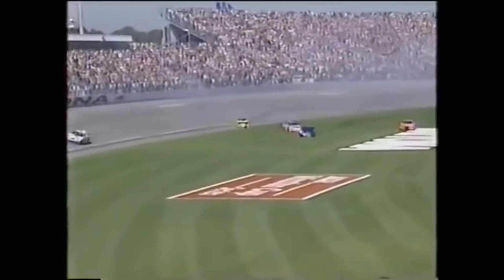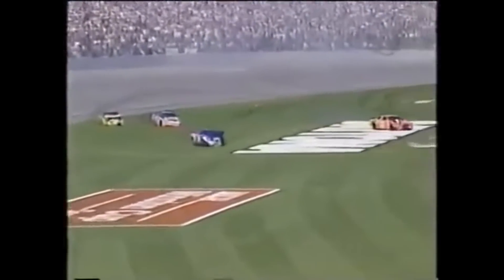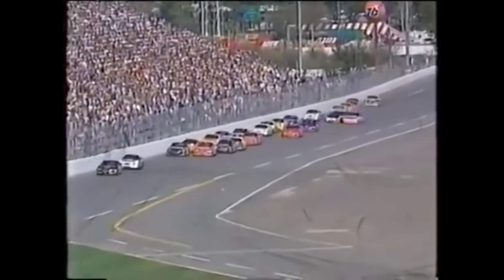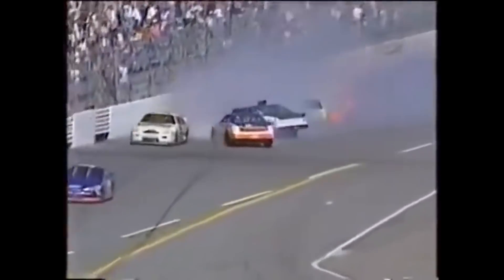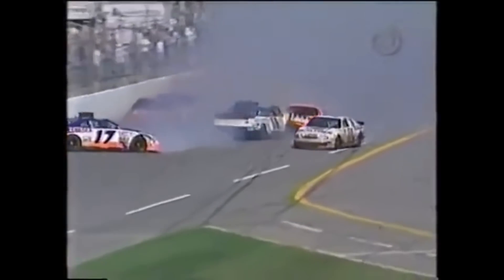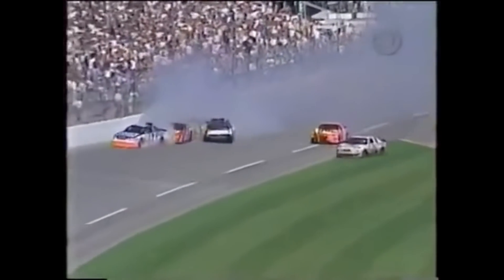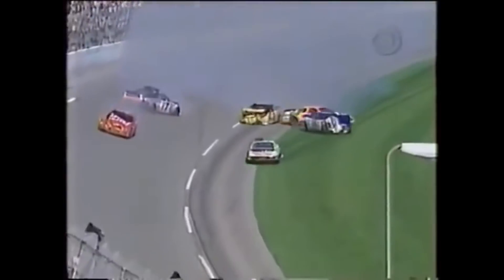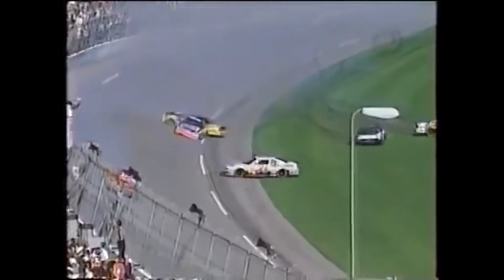Trouble off turn four. Darrell Waltrip is involved in it. The 59 goes sliding. Mark Gibson, Dave Marcus, rookie Steve Hart, Ricky Rudd, and Ricky Craven. Kyle Petty darted down mid-road to miss them. Mark Gibson's car gets sideways. It looked like Mark Gibson in the blue and white car got loose up into the wall, came down into Darrell Waltrip. There comes Dave Marcus - he had nowhere to go. Ricky Rudd had nowhere to go. Then they back into the hood car of Ricky Craven, and there's six cars right there all spinning around.